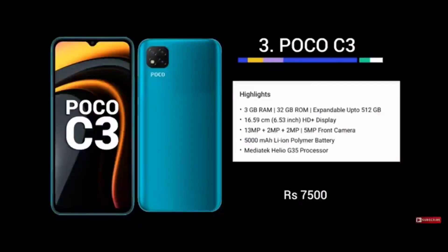The third mobile is the Poco C3, a great budget phone around 7,000 rupees. With an AXS debit card discount, you can save an additional 700 rupees. It comes with 3GB RAM, an HD Plus 6.53-inch display, three rear cameras, a 5MP front camera, a 5000mAh battery, and a MediaTek Helio G35 processor.